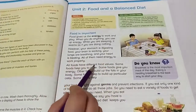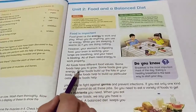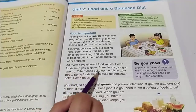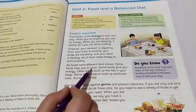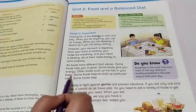All foods have different food values. Some foods help you to grow. Some foods give you energy. Other foods build up the fats in your body. Everything has its own function — some help you to grow, some give you energy, and others build up fats.